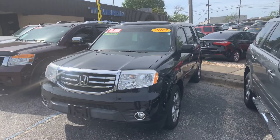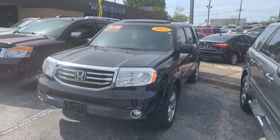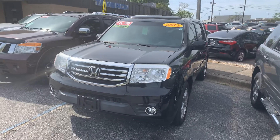Good morning Antoinette. Thank you so much for your recent inquiry on our 2012 Honda Pilot EXL. We've received that. Great news, this vehicle is still available.